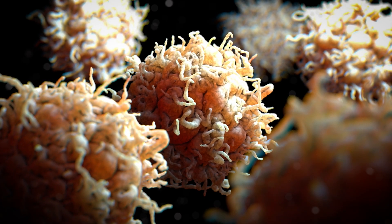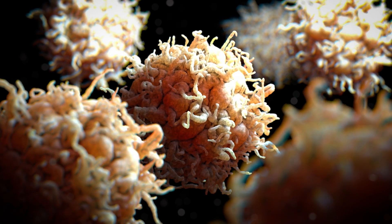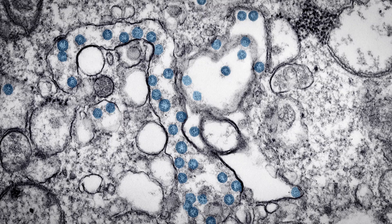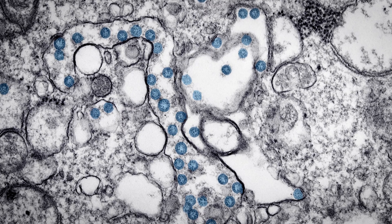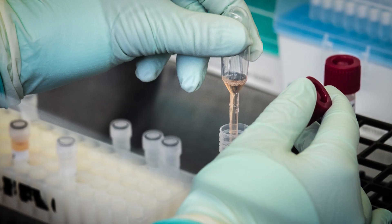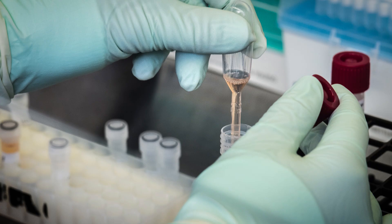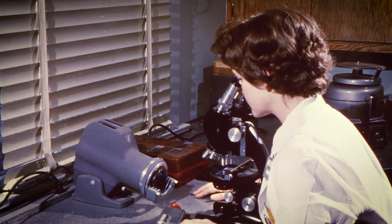The immune system is incredibly impressive. We should all take a moment to appreciate that our bodies contain mechanisms to identify and destroy any number of foreign pathogens that we encounter in a lifetime, and in most cases, are able to carry out this work without causing us substantial or lasting harm. After that, we should take another moment to appreciate the human endeavor behind our understanding of these mechanisms and the ingenuity behind our ability to exploit them to our advantage.